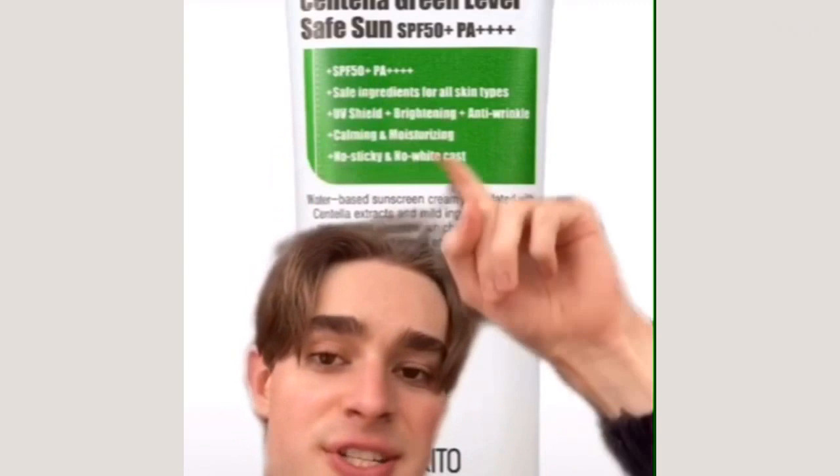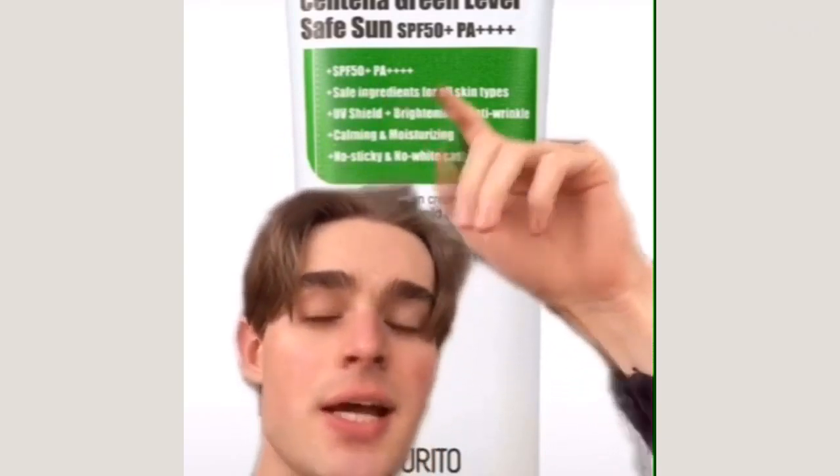But if you prefer chemical filters, Purito also has a super similar formula with chemical filters — the Centella Green Level Safe Sun. Also amazing, super lightweight, doesn't clog my pores, doesn't feel greasy. It has a nice light scent.